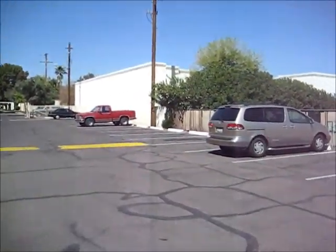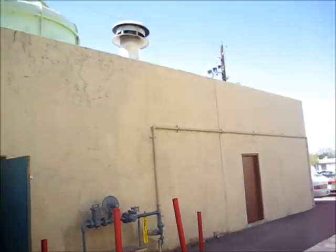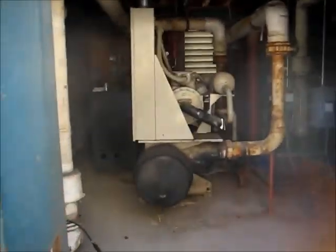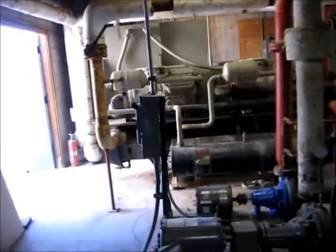So this is the mechanical room back on the property. Cooling tower up above, chiller. The system is on and pressurized. Two boilers — one for heating and one for domestic hot water. Appears to be in decent shape.